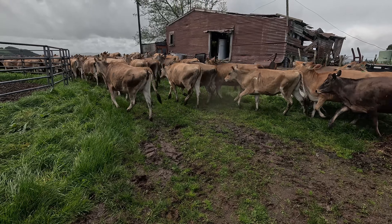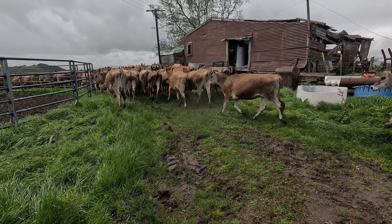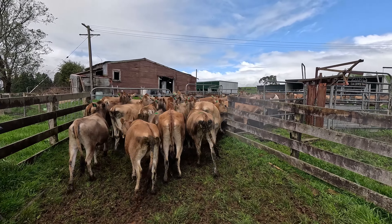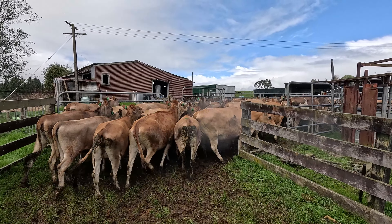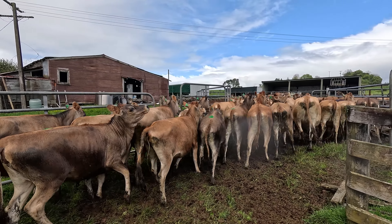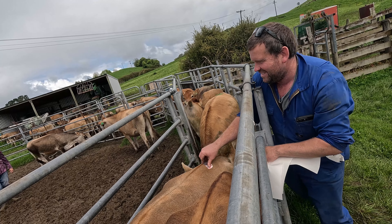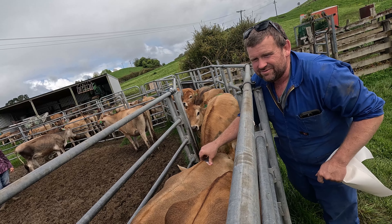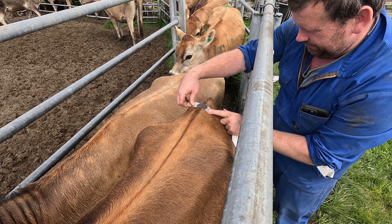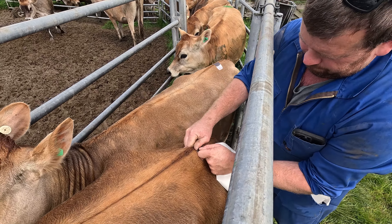I'm about to swap the cups over, so I'll get the next straw ready — Guardsman. Guardsman is a CRV bull, so I need to get it from canister number six, goblet yellow.